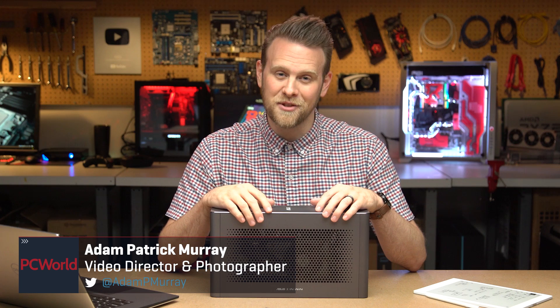Hey PC World fans, Adam here, and I bought an eGPU in 2020. It might have been a bad decision.